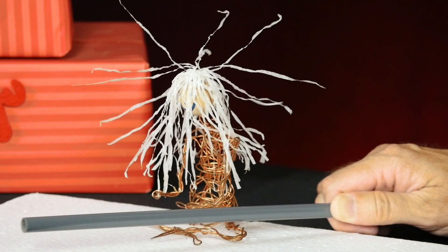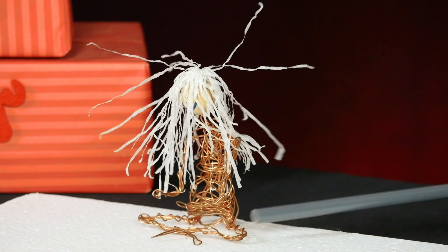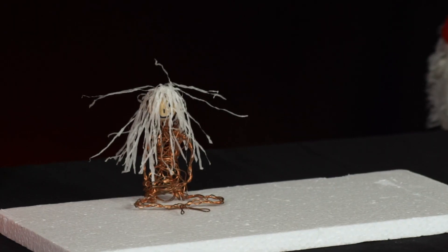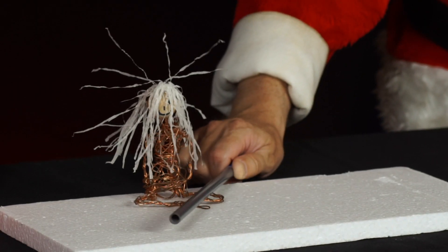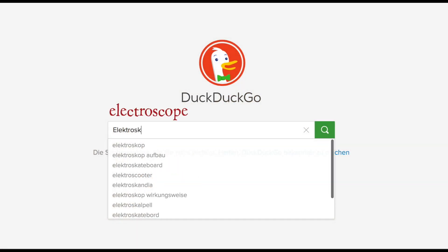If you make a figurine out of a metal wire with hairs made of thin strips of paper, you can charge it up in the same way so that the hairs stand on end. Funny! Have a look on the internet under the terms electroscope.